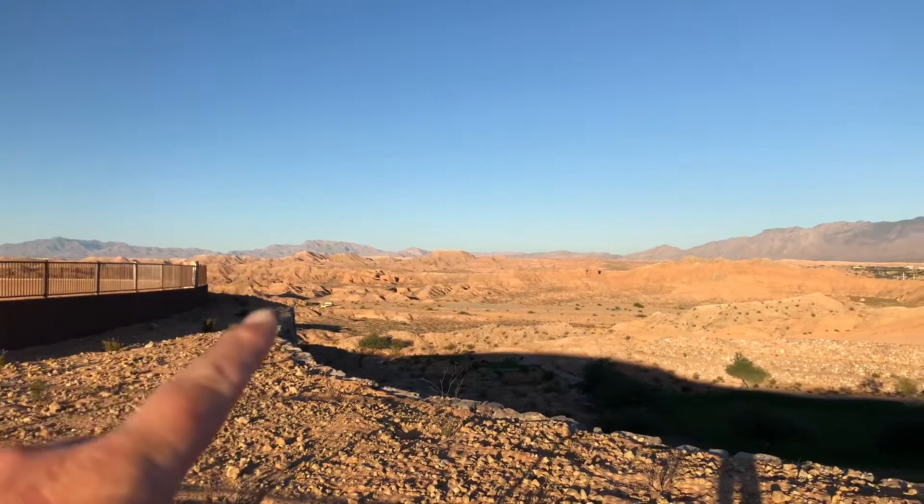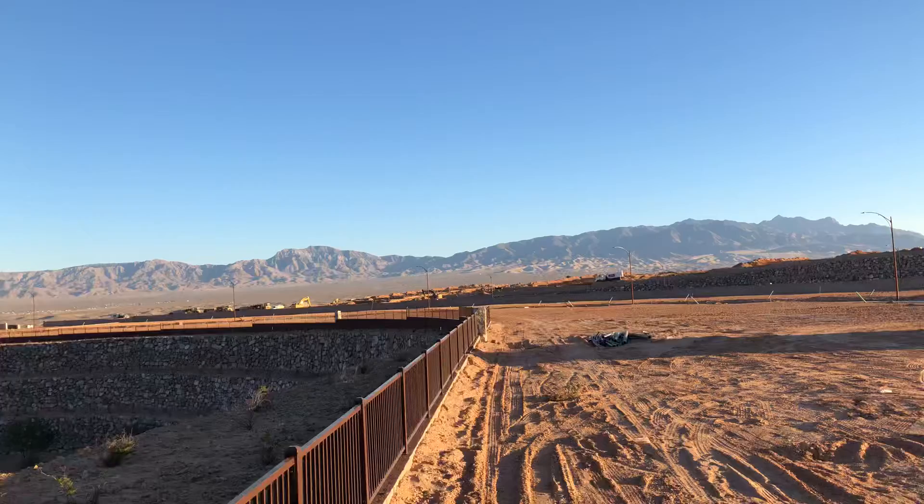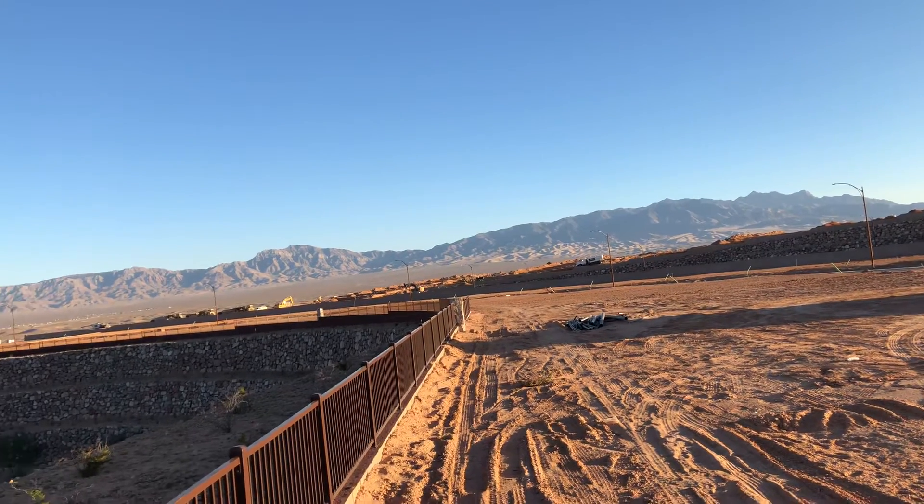These mountains out here are in Utah, and these ones over here are in Arizona. And then these mountains over this way are in Nevada. So three states from your backyard.